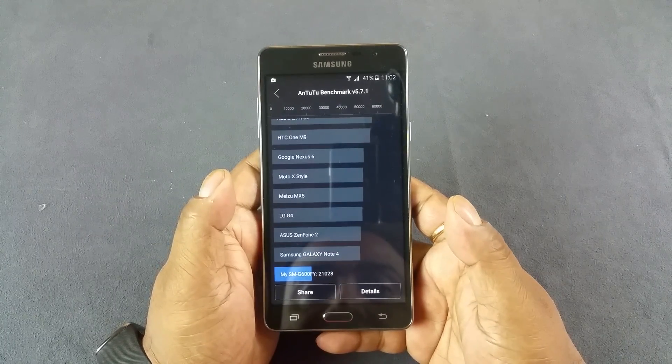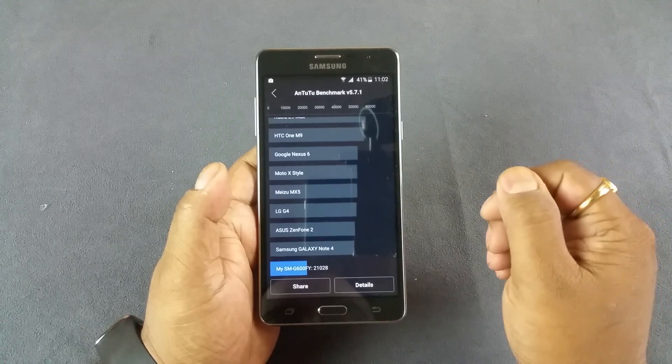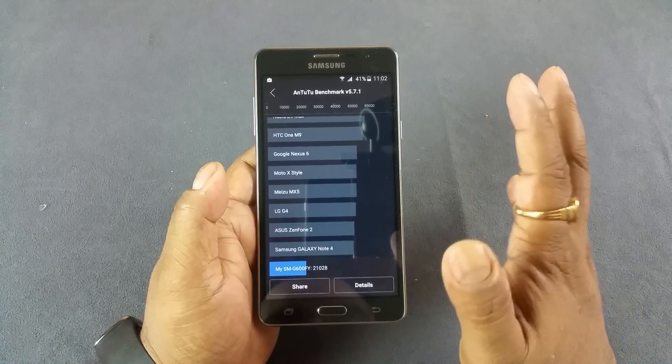Hey, what's up people. You are looking at the brand new Samsung Galaxy On7. We did some benchmark tests here, and the Tutu score is just about 21,000, which I would say is below average.